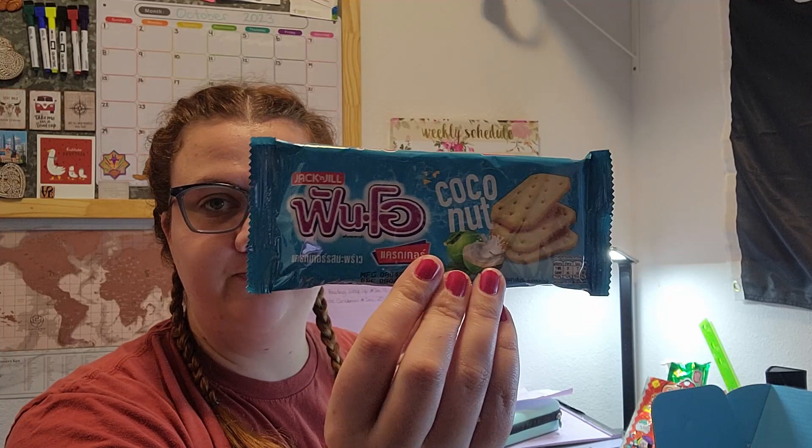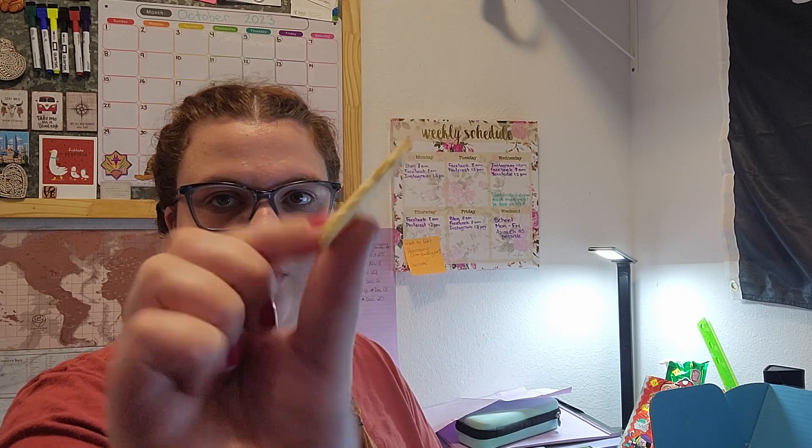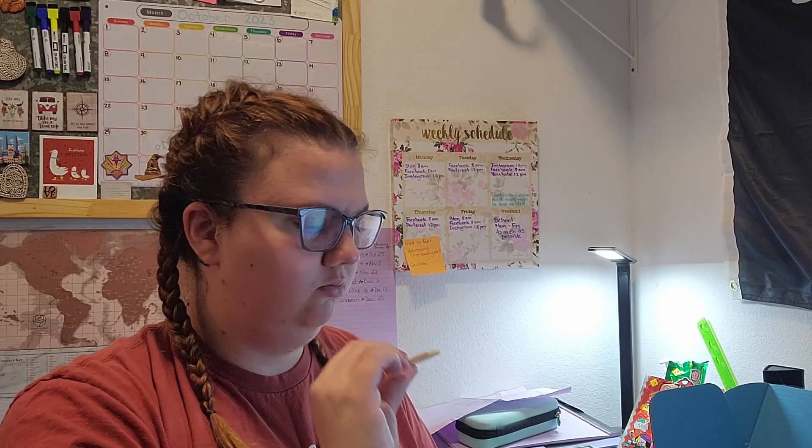Okay, coconut crackers. They're just like crackers — salted. Well, you can definitely taste the coconut but they're not bad. They're good actually — something different.